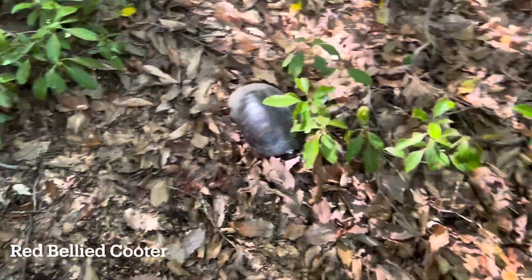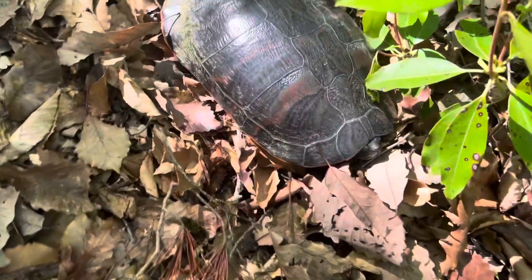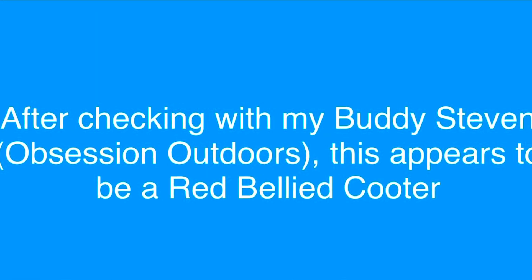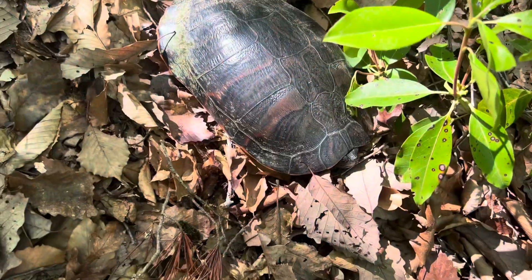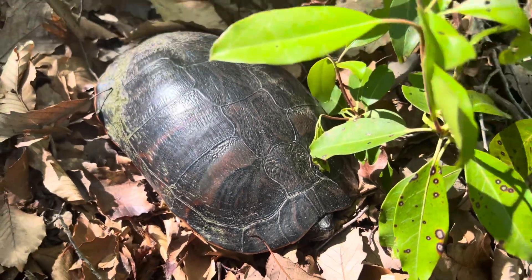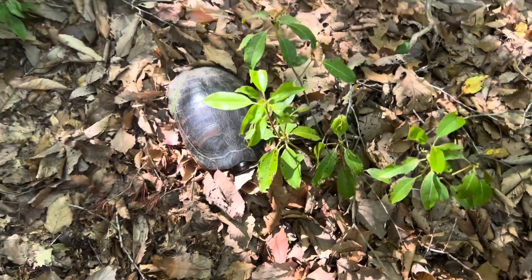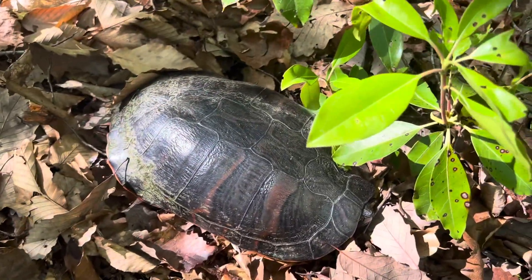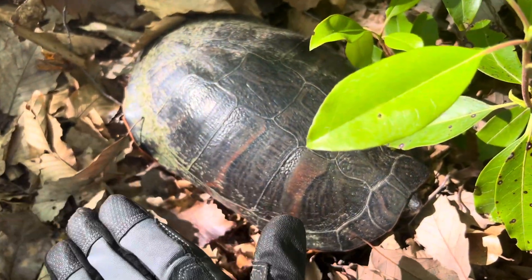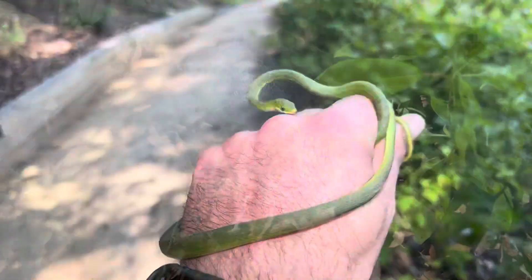I was doing some trail running and I heard something crawling up this hill, and I came upon this giant — what looks to me like maybe a painted turtle. I'm not great at turtles but I'm getting better. This thing is massive. I'd say it's probably 10 to 12 inches in comparison to my hand. Pretty cool — I'm going to leave this guy be.